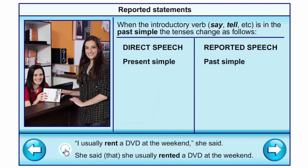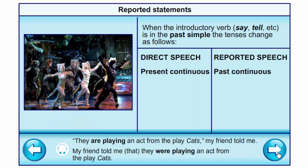When the introductory verb is in the past simple, the tenses change as follows. Present simple into past simple: 'I usually rent a DVD at the weekend,' she said → She said that she usually rented a DVD at the weekend. Present continuous into past continuous: 'They are playing an act from the play Cats,' my friend told me → My friend told me that they were playing an act from the play Cats.